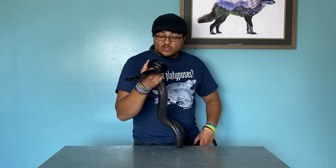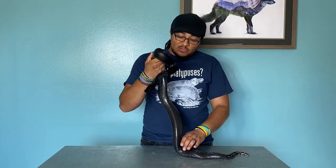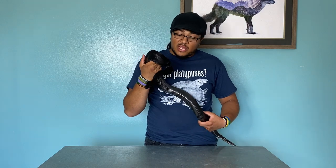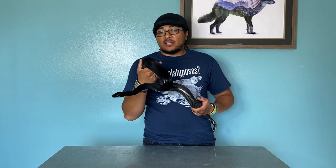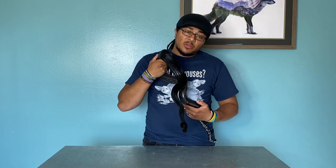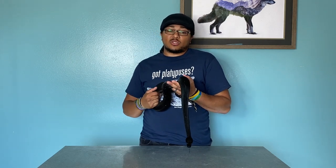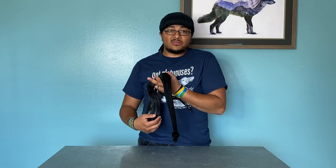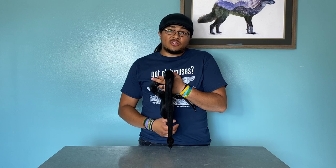Hopefully you guys enjoyed this video just showing off this guy — he's really cool, I love him to death. He used to be a really touchy, defensive snake when he was a neonate and he can still be a little defensive at times. As you work with any snake that you have for a long time, you kind of get to know their personalities from body language. Most of the time when he doesn't want to mess with, I don't mess with him — same with any of the snakes, which is why sometimes I don't have snakes out on the videos.